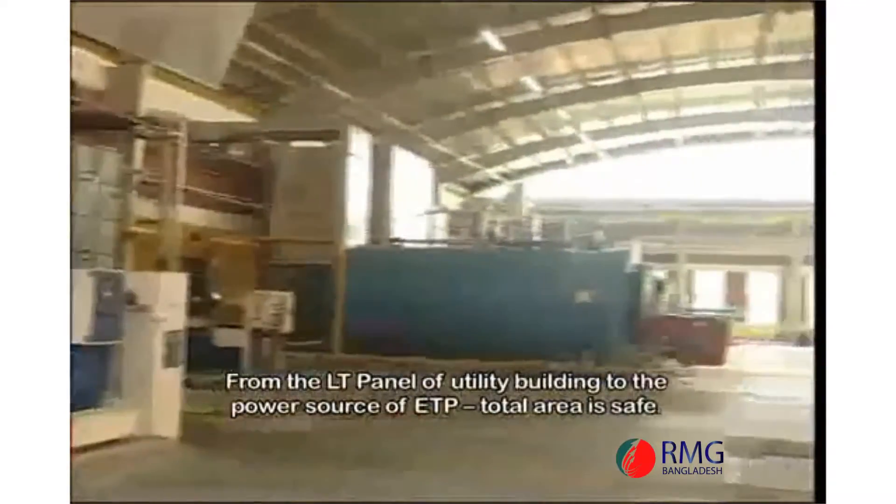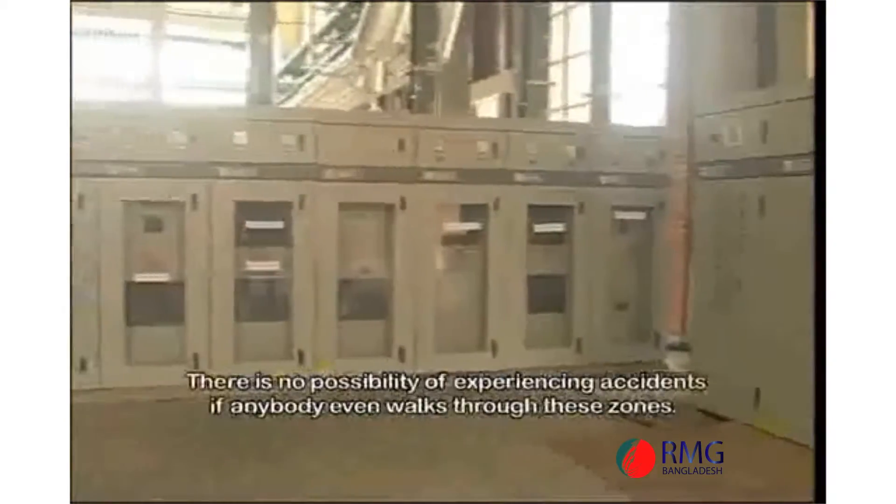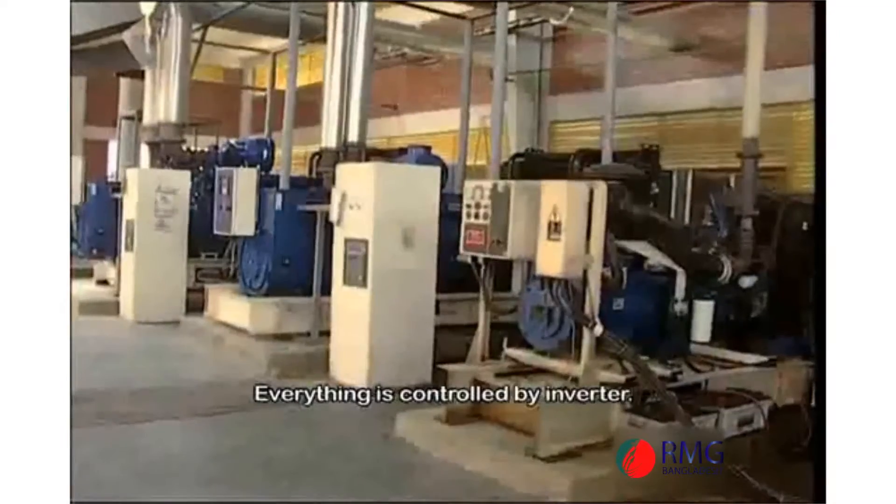In the utility building, we have to use an ETP power source and a total bus. Everything is controlled by inverter.